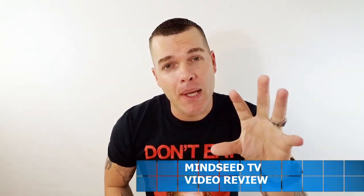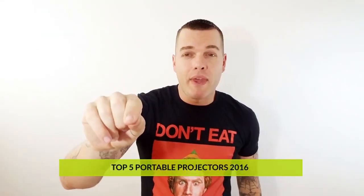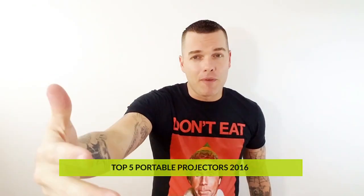Hey guys, Casey Nolan here. So New Year's is right around the corner, and do you know what that means? It means that 2016 is going to be behind us, and 2017 is going to be ahead of us. We are going to be going into a whole new branch of brand new projectors, brand new speakers, brand new headphones. Today's video is going to be the best portable projectors of 2016. I'm going to start with number 5, work my way down to number 1, which is my favorite, and I'll give you guys a test, a demonstration, and I'll tell you why these are my favorites. My name is Casey Nolan. Let's go.